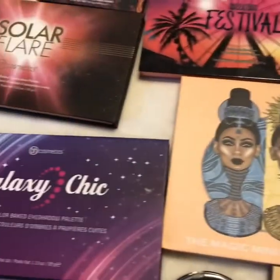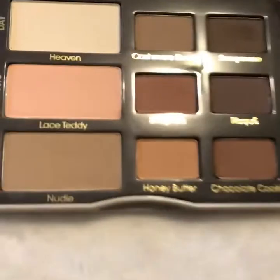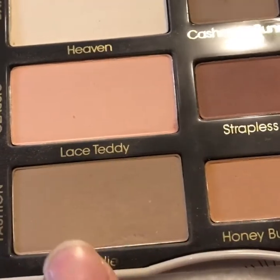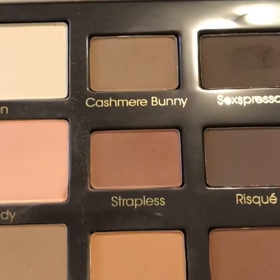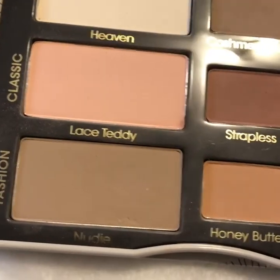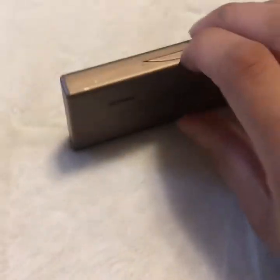Now we're getting to the palettes I gravitate towards the most. This one I found at Ross for only $7.99 — I like to use it for crease work, sometimes mixing shades and using them on the brow bone. I think the reason I use it more is because of the price I paid. Another neutral palette I bought on Sephora for only $20 — sorry, I'm using my phone to film, I don't have a camera yet.